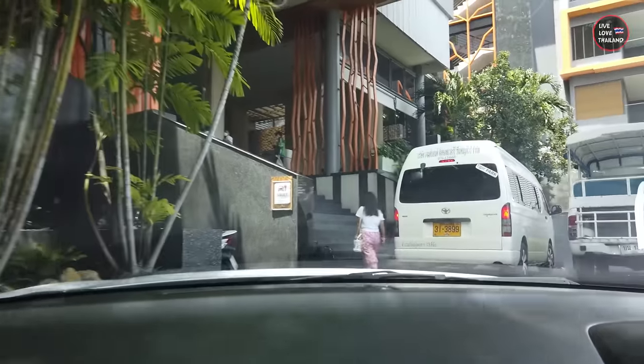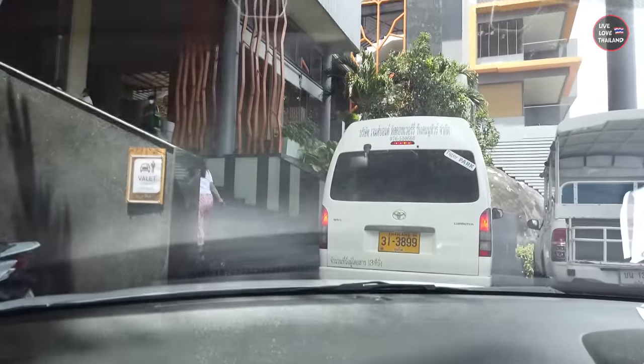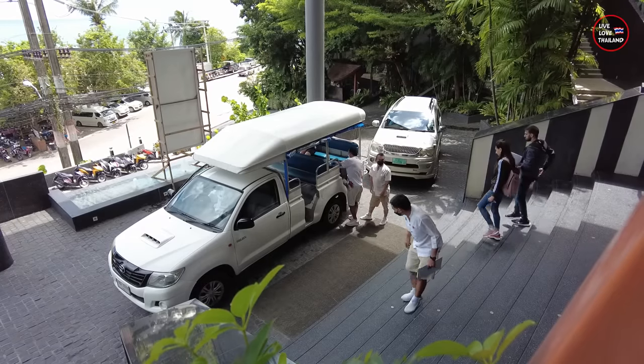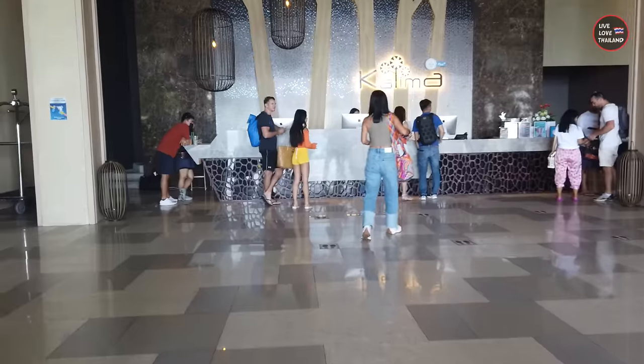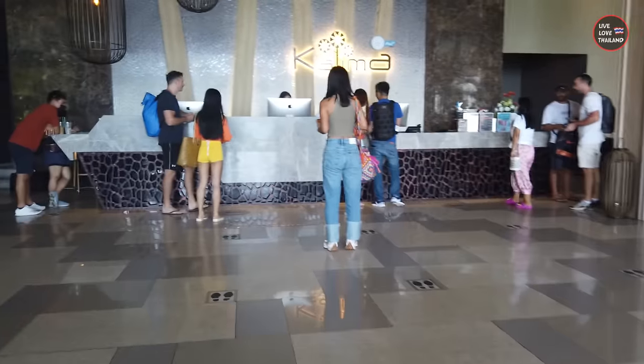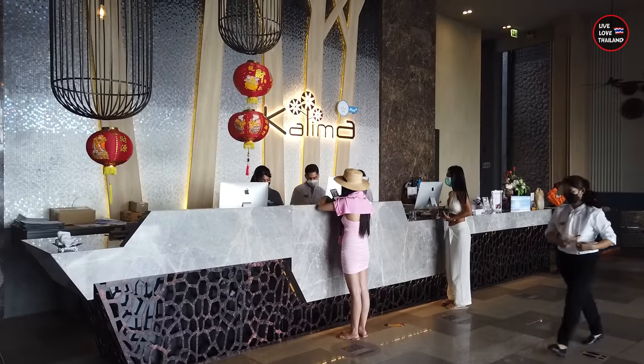In less than an hour — we took the fastest route — here we are. This is our favorite hotel in Phuket: Patong Kalima Resort and Spa. I've made a review about this hotel before, and you'll see why we choose to stay here in the high season. Let's check in first.